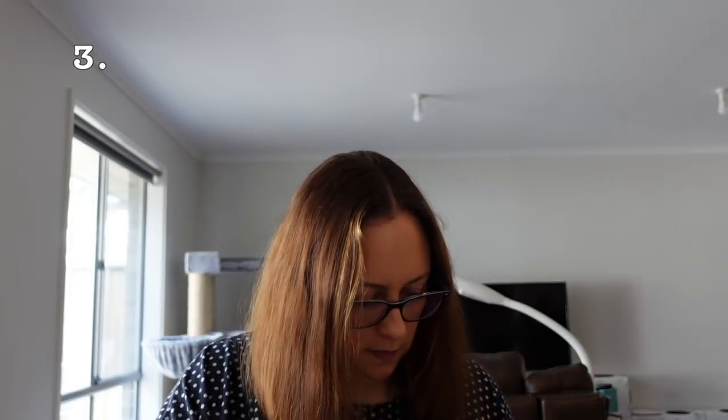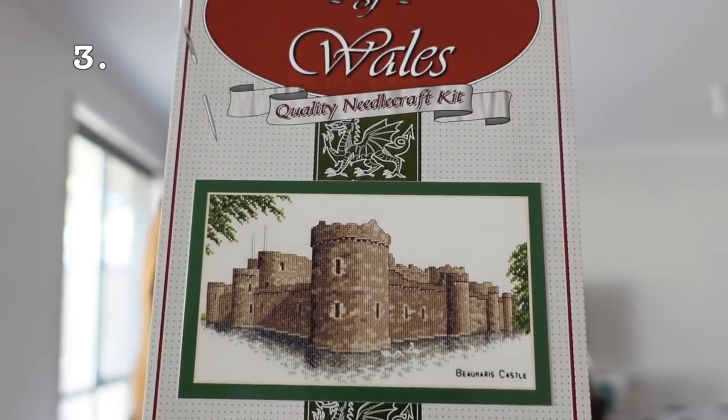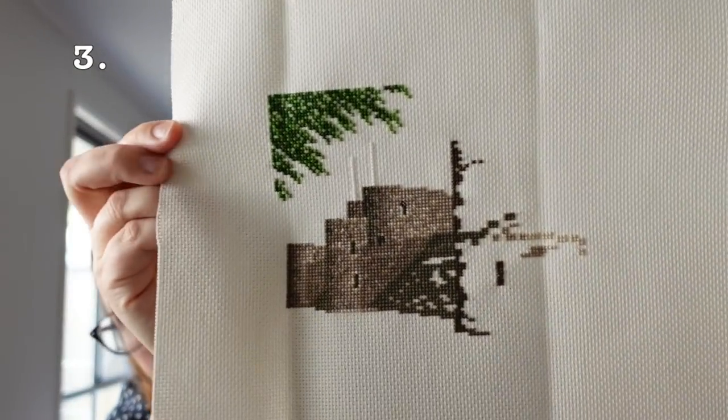Next one is a gift. You can see these older ones are just in plastic bags — we'll progress to project bags soon. This one's a gift from my mum. She bought it in England; it's a Welsh kit called Memories of Wales, Bowmery Castle. I've got a new filming set-up so hopefully we can finally get the focusing sorted. It's a kit on 16 count Aida, and that is how much I have done.